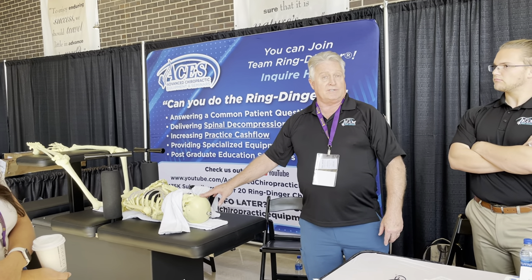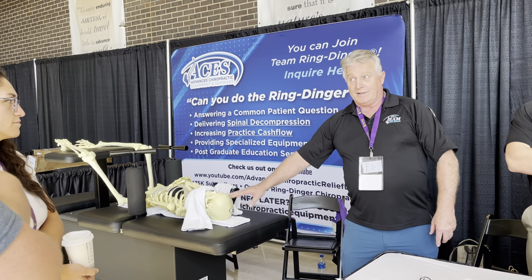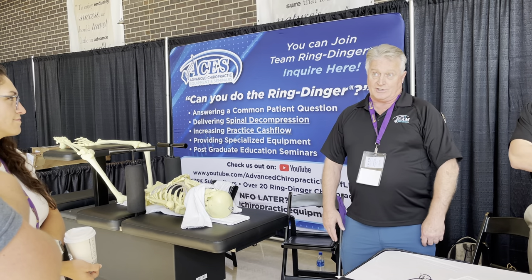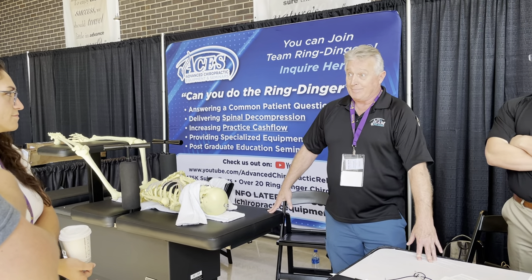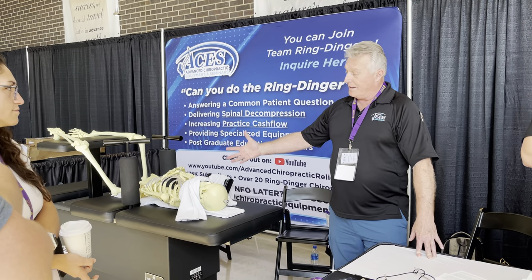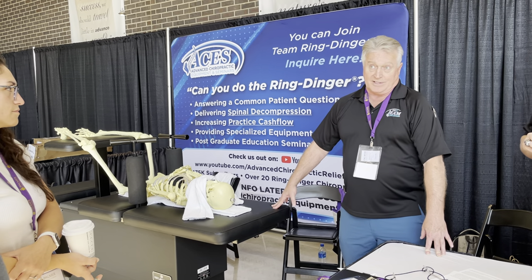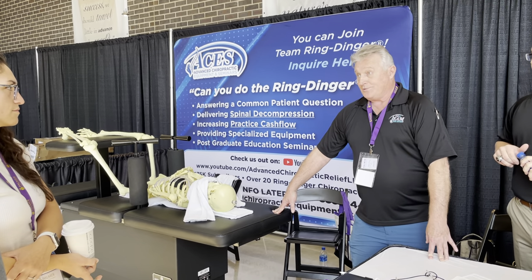Chiropractic biophysics does a great job publishing research and talking about the X, Y, and Z axes in their analysis, but there has never been a true chiropractic adjustment to address the Y axis in the history of chiropractic. So I developed this and have been doing this very adjustment for 40 years on a different device previously, but now this works, and we've been seeing phenomenal outcomes.